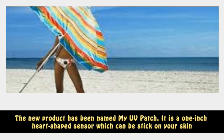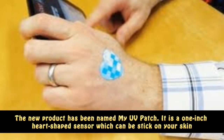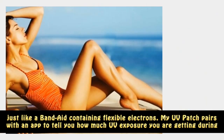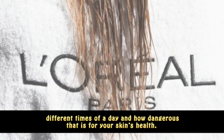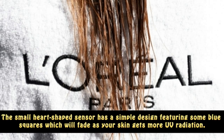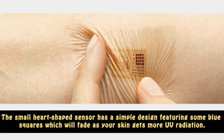The new product has been named My UV Patch. It is a one-inch heart-shaped sensor which can be stuck on your skin just like a band-aid, containing flexible electronics. The small heart-shaped sensor features some blue squares which will fade as your skin gets more UV radiation.